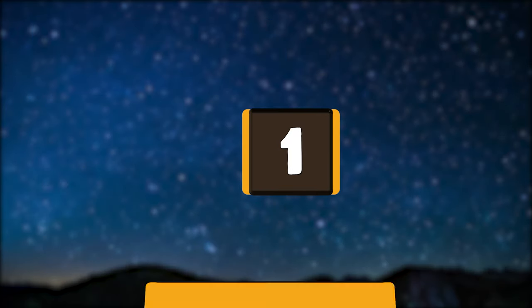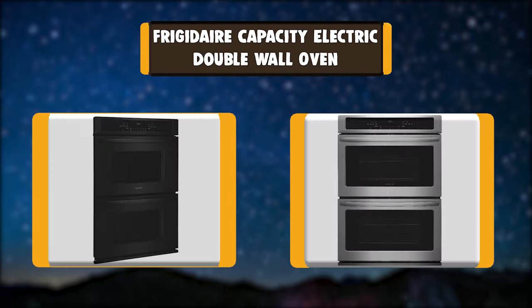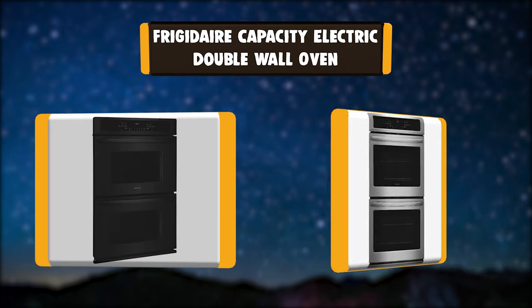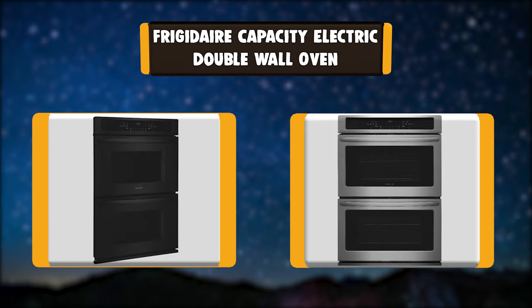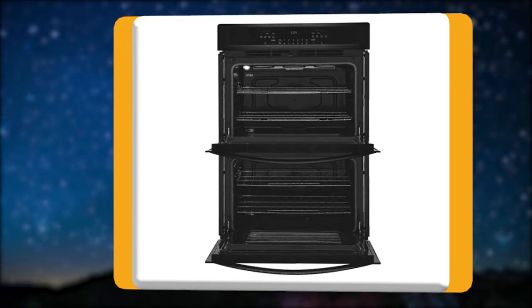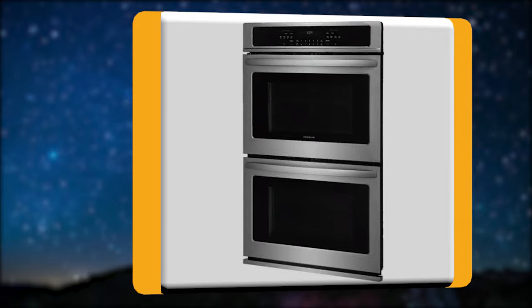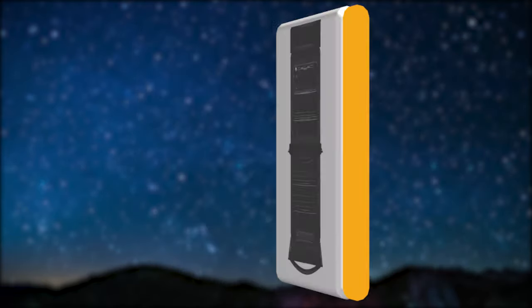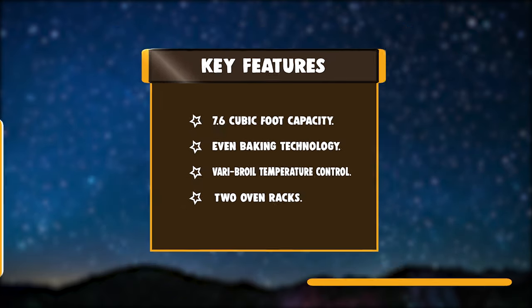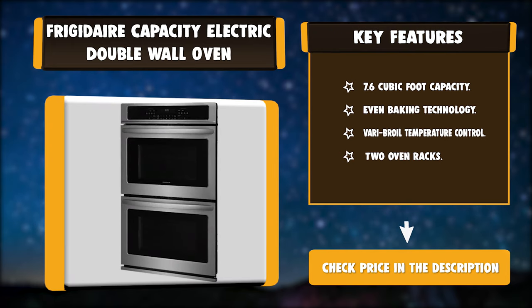Number 1: Frigidaire Capacity Electric Double Wall Oven. The Frigidaire Electric Double Wall Oven features two large 7.6 cubic foot ovens, so you have more room to cook multiple items at once and at two different temperatures. The VARI Broil Control Panel makes it easy to set cooking temperatures at the touch of a button. Options include a keep warm setting and timed cooking options so you can cook on your schedule. Key features: 7.6 Cubic Foot Capacity, Even Baking Technology, VARI Broil Temperature Control, Two Oven Racks.